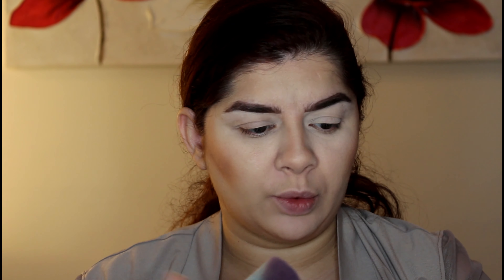Now I'm going to take this peachy blush. I want to try this brush — I saw that Tati also tried this palette and used the same blush as well.